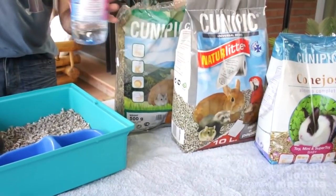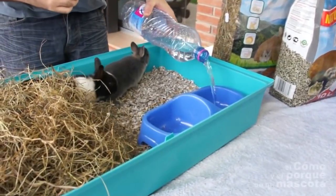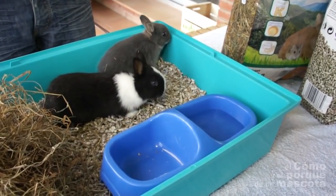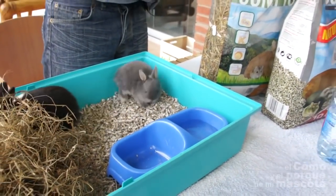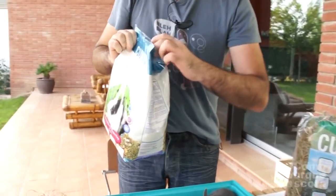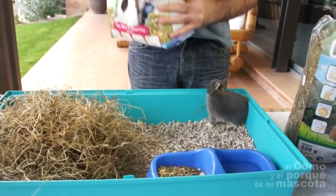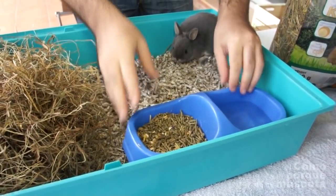Once we've done this, the next thing to do is to fill in the drinker with fresh and clean water. Normally, when it's summer and it's hot, they arrive very thirsty. Then fill in the feeder with baby feed, as normally new pets are babies. We will not fill in too much, only a small amount, and where they can reach it easily.